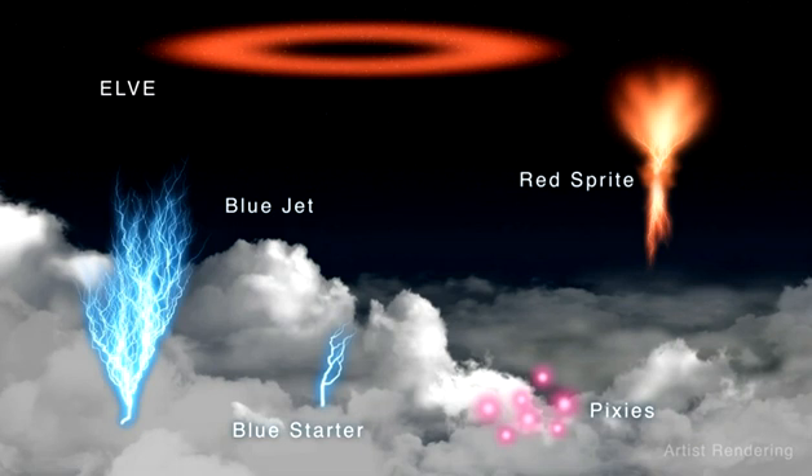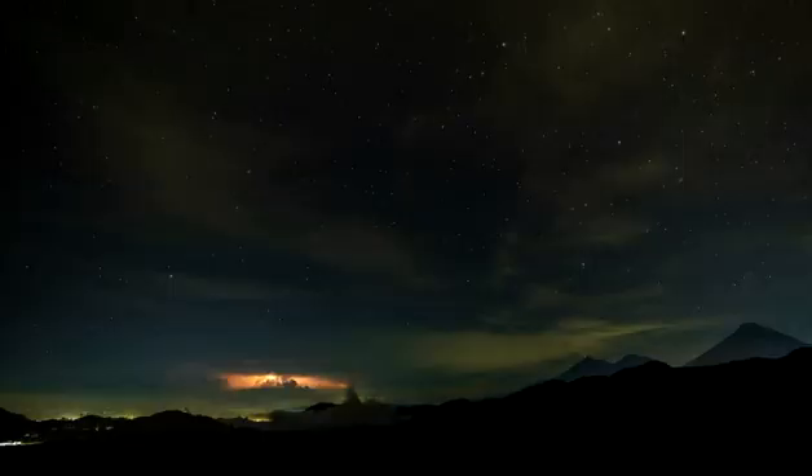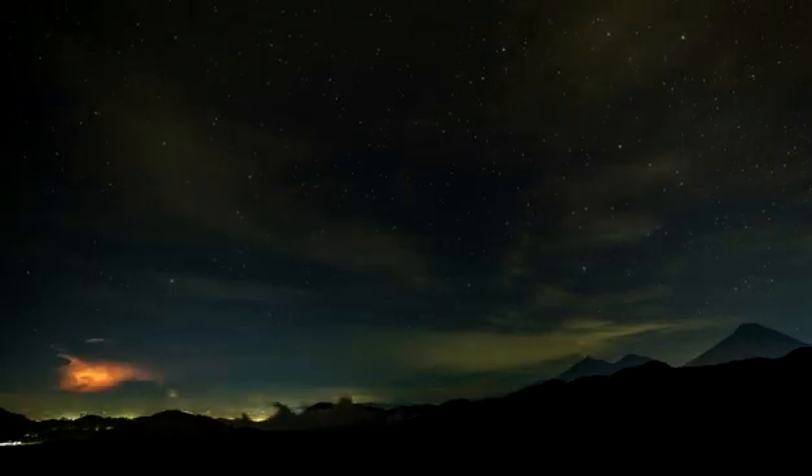Hello everyone. Welcome to 7. Red Sprites, Blue Jets, and Elves are upper atmospheric optical phenomena associated with thunderstorms that have only recently been documented using low light level television technology. These phenomena are collectively called transient luminous events.